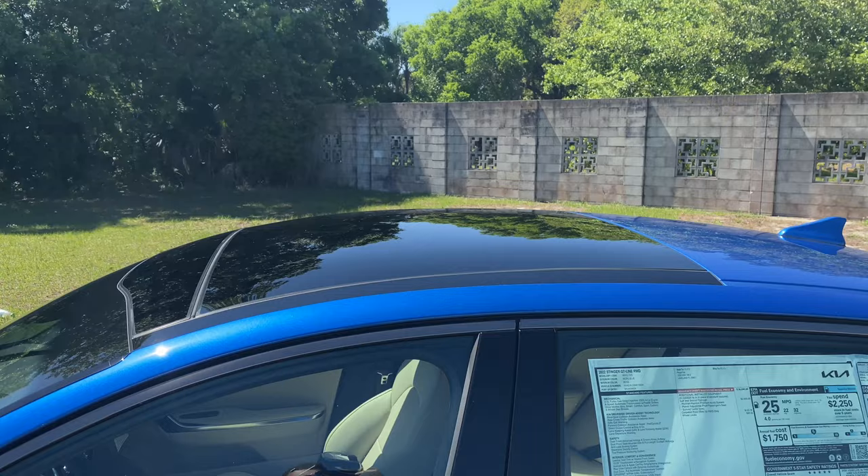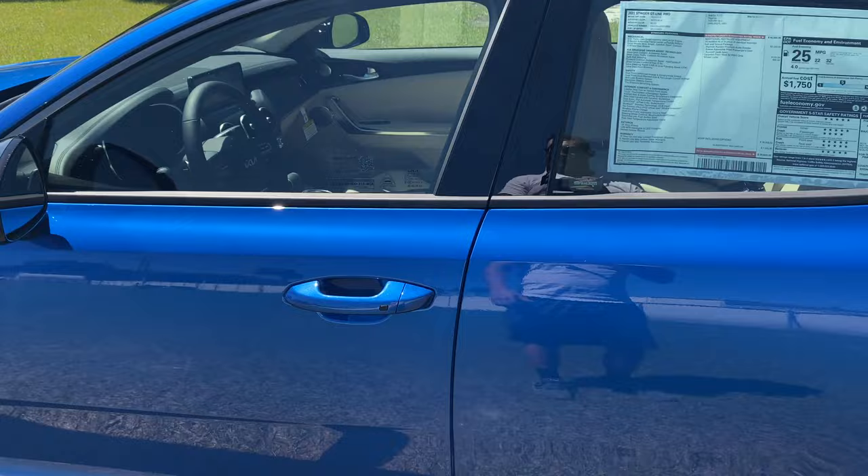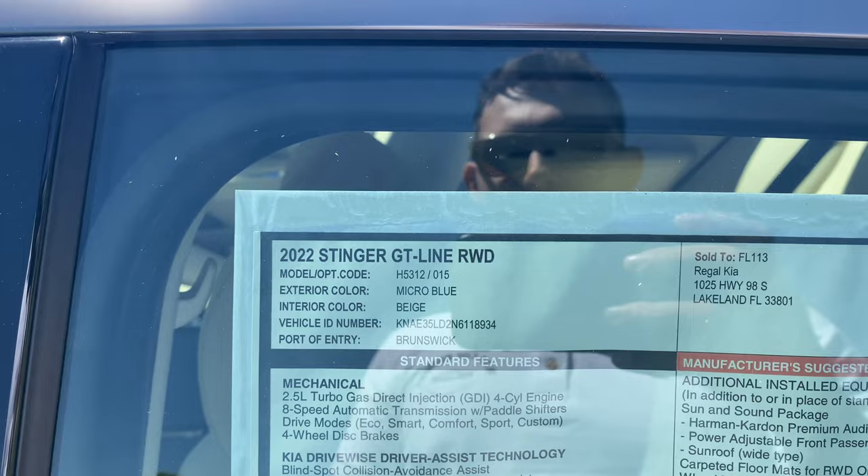The blacked-out B-pillar is really nice, along with that black panel for the sunroof package — that's the only option on this Stinger. I like the design, though I kind of wish the black theme continued for the rest of the roof. Smart access is available for the driver and front passenger but nothing out back, which wouldn't really be expected for a vehicle starting at $36,000. Let's check out the window sticker: 2022 Stinger GT Line, rear-wheel drive, micro blue metallic with a beige interior.